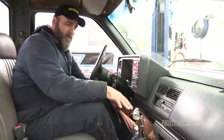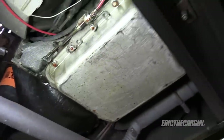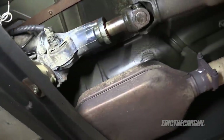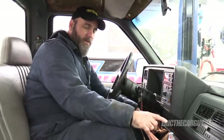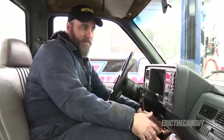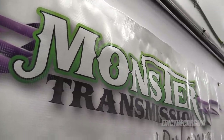Originally this truck came with a manual transmission, but before my dad bought it somebody converted it over to an automatic, and I'm going to stick with the automatic. At the top of that list of reasons is that my wife also likes this truck and will probably want to drive it. I'm also very lucky to have friends at Monster Transmission who are going to put together that automatic transmission for me.